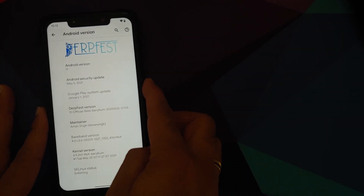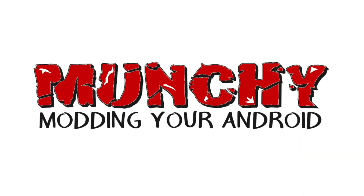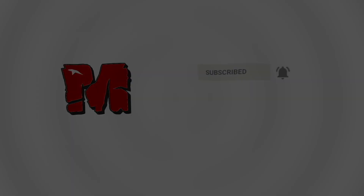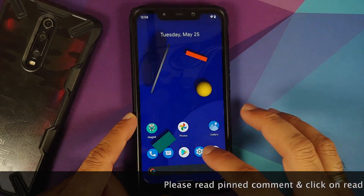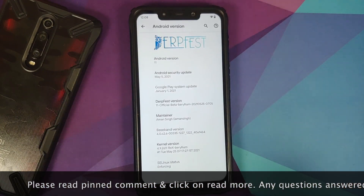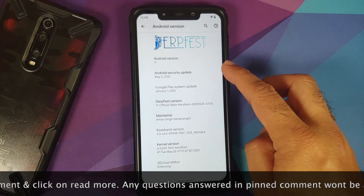What's new in the May 25th build of DerpFest Official, based on Android 11, running on the Xiaomi Poco F1? Hey peeps, Manchi here back with another video. We have a new build of DerpFest OS based on Android 11, and the build is from May 25th. This is of course an official build.